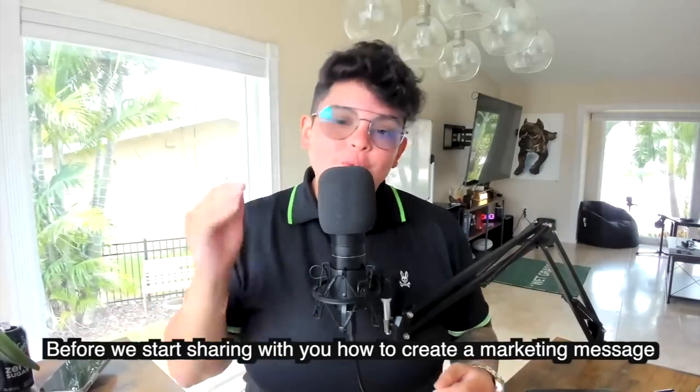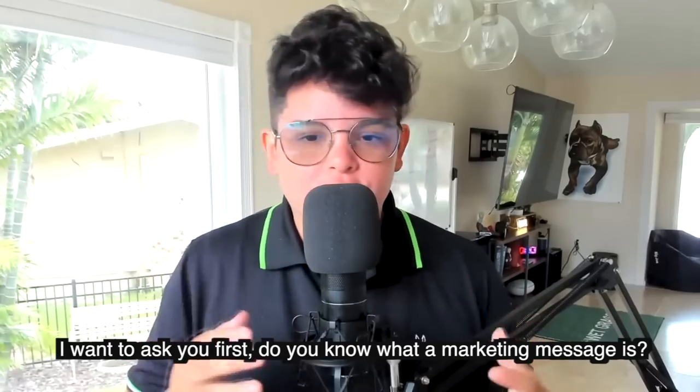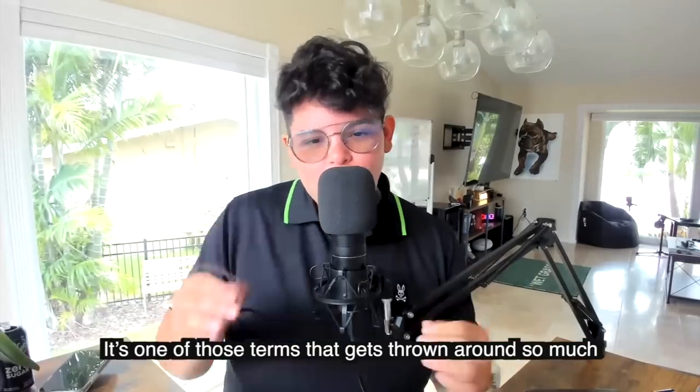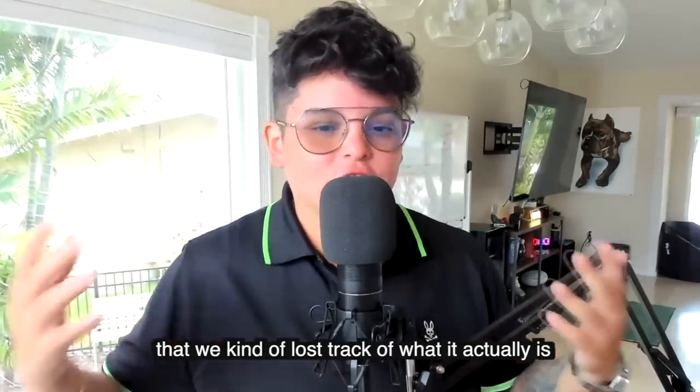Before we start sharing with you how to create a marketing message that actually gets you attention, I want to ask you first: do you know what a marketing message is? It's one of those terms that gets thrown around so much that we kind of just lost track of what it actually is.